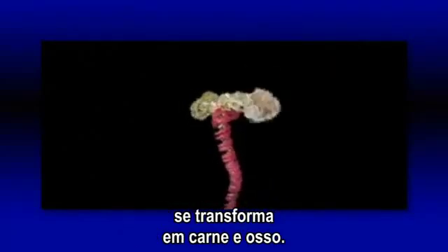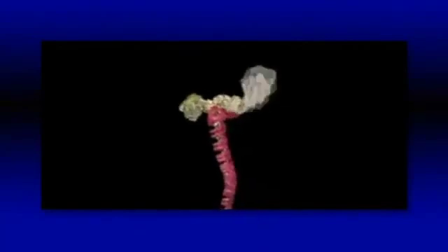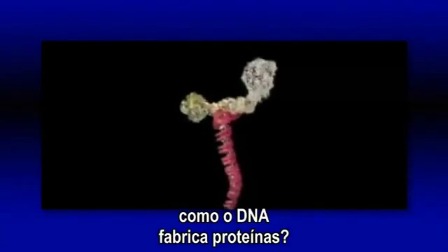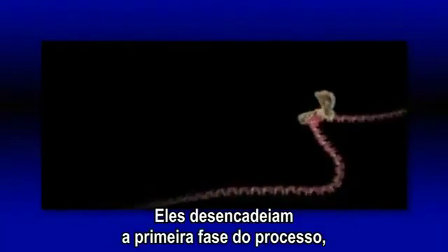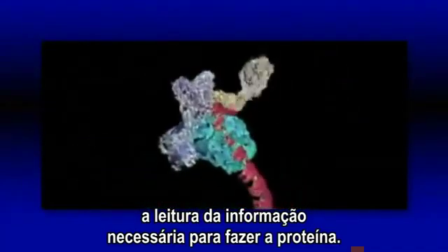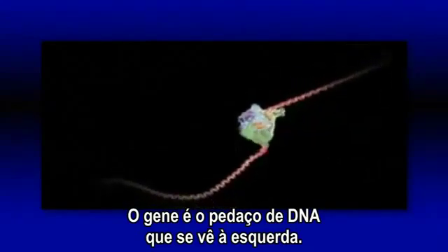This is how a simple code is turned into flesh and blood — what Francis Crick called the central dogma of modern biology: how DNA makes protein. It starts with a bundle of factors assembling at the start of a gene. It's these that trigger the first phase of the process, reading off the information that will be needed to make the protein. The gene is the length of DNA stretching away to the left.